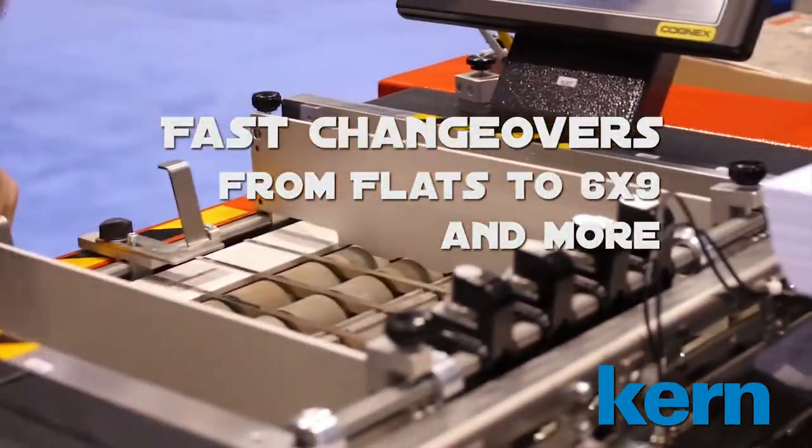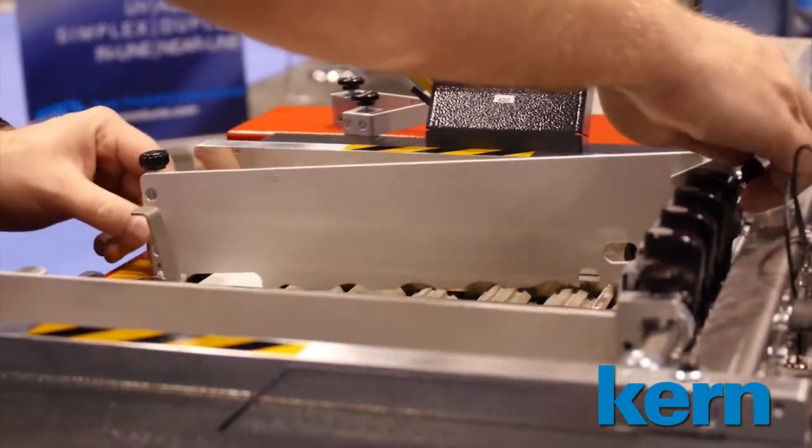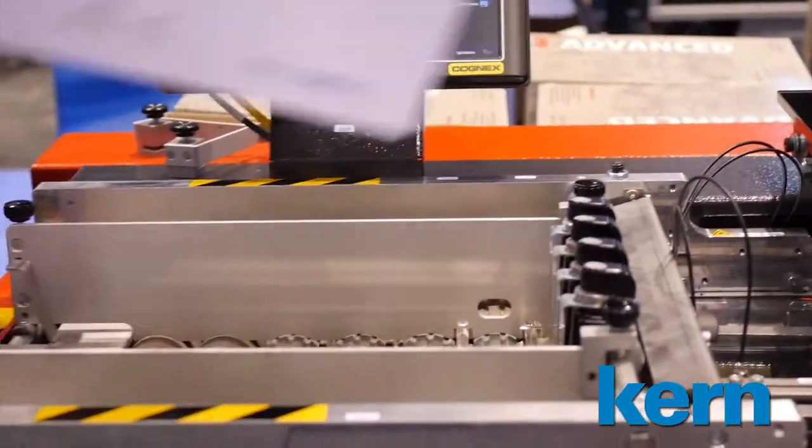Changeovers from one application to the next are completed in a matter of seconds and are so simple to perform that no in-depth training is required to make these switches.